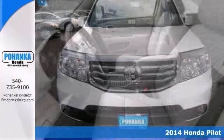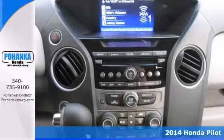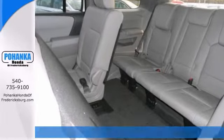This 2014 Pilot is for Honda fanatics looking high and low for that perfect SUV. It'll save you money by keeping you on the road and out of the mechanic's garage.